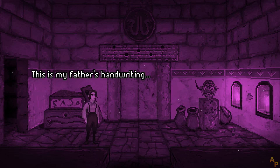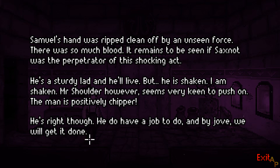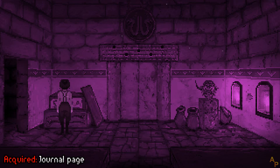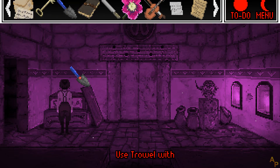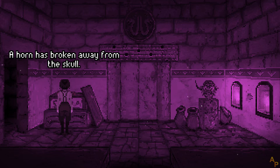What have we here? This is my father's handwriting — a page torn from his journal. I have no idea what it means. A goat has been buried here. How gruesome. A horn has broken away from the skull. I'll take it.